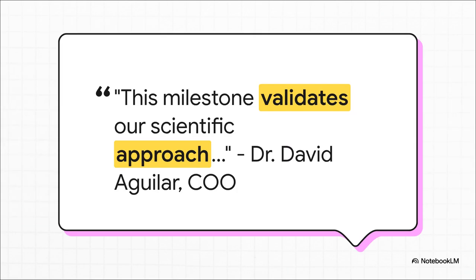And this isn't just the company hyping itself up. Their COO, Dr. David Aguilar, said this validates their entire scientific strategy. For a biotech company, a quote like that is more than just a comment — it's a massive signal of confidence to investors, to potential partners, and to the whole scientific community. It says: our platform is the real deal, and we're on the right track.